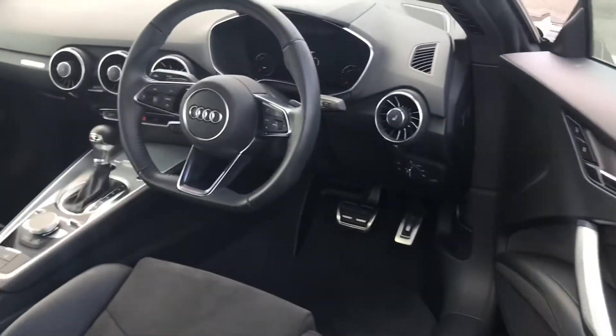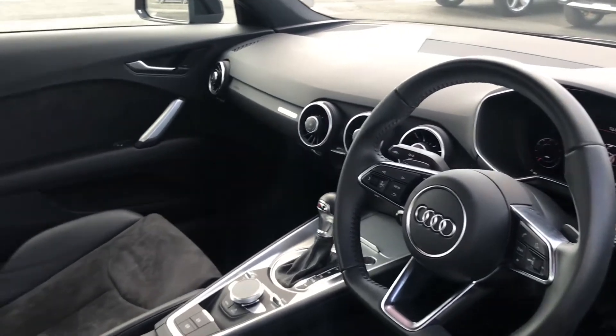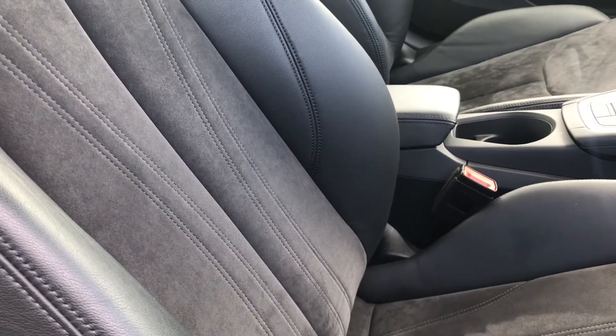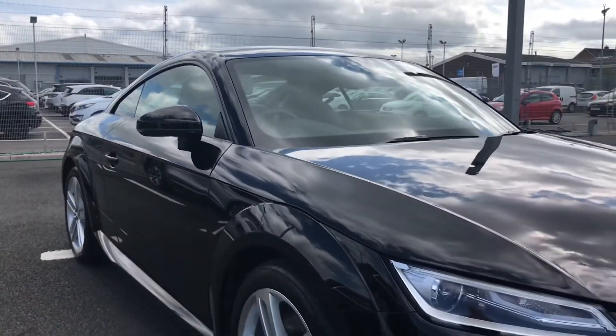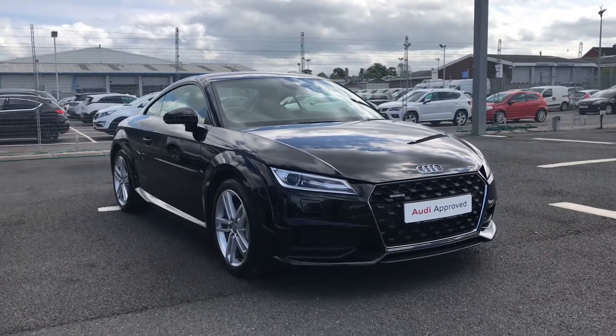Taking a quick look at the interior, you have a flat-bottom three-spoke leather multi-function steering wheel, followed by front sports seats finished in very comfortable leather and alcantara, which are also heated. Now that I've shown you around the exterior, I'm going to show you some of the amazing interior features.